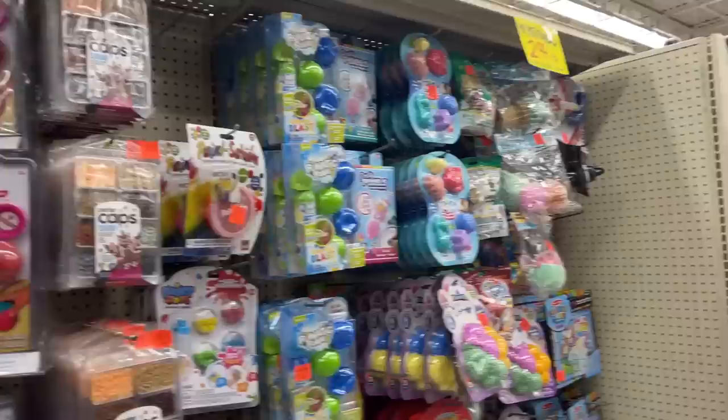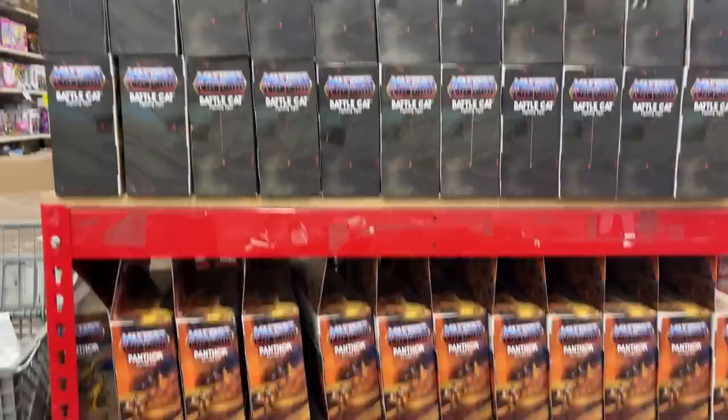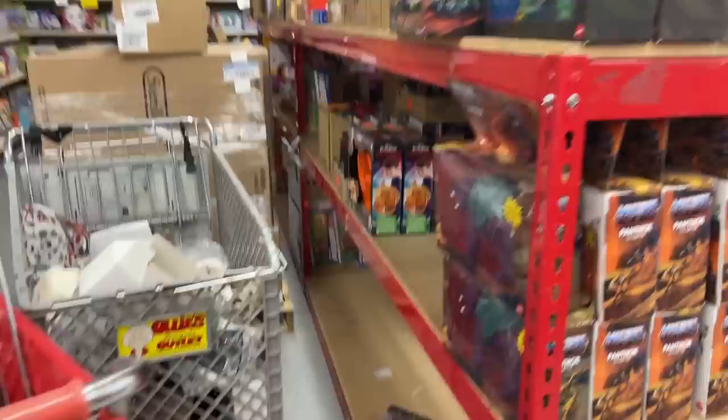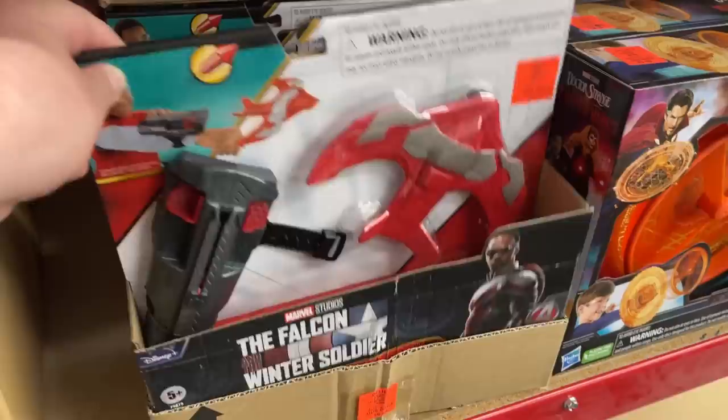Let's go check out our old overstock area and see if there's anything new over there. You can see some of this — it's just so much stuff, I don't blame them for not moving it. Look at all the Masters of the Universe they've got. Some Doctor Strange. We're still seeing a lot of the Eternals figures — got tons of those in stock. There's a little Falcon and Winter Soldier play set. All kinds of board games and stuff, so yeah, not going to move all of this. Check out up top — got a lot of Nerf.